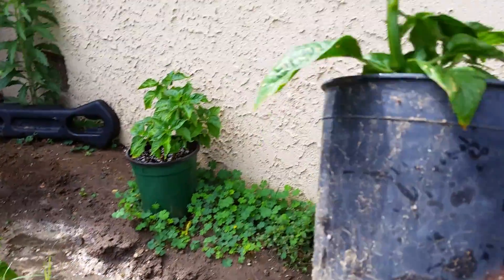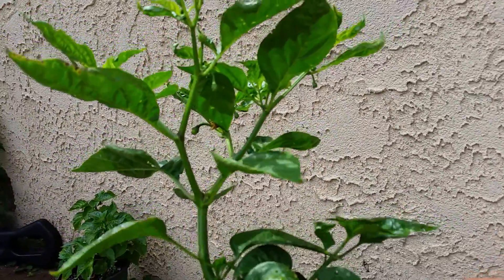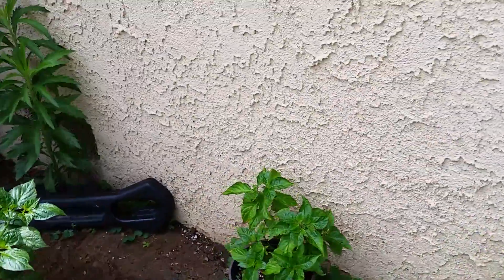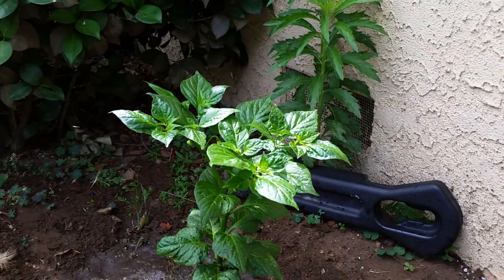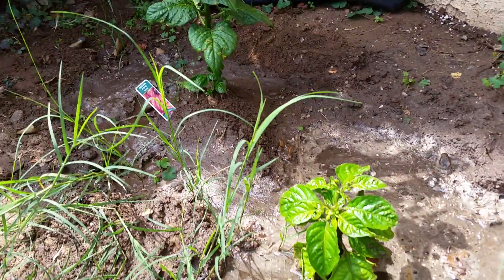A lot of these guys have no names, so it'll be a mystery until they come out to see what they'll be. I believe this one says it's a MOA scotch bonnet. This one I got from the nursery — this is a Fatali. I just put it in the ground right now.